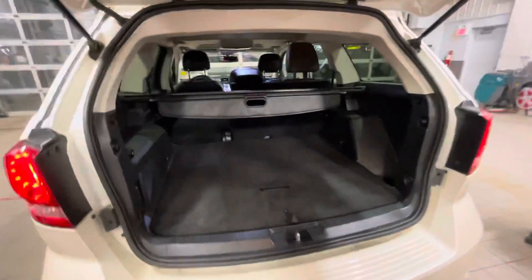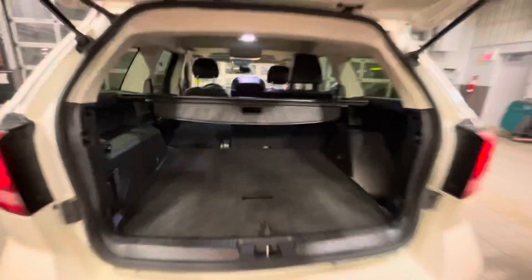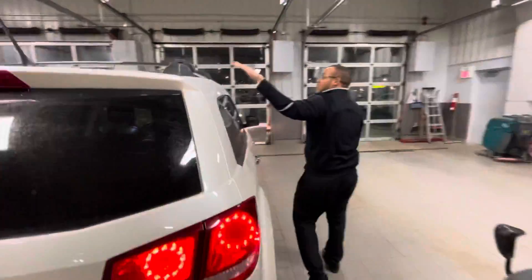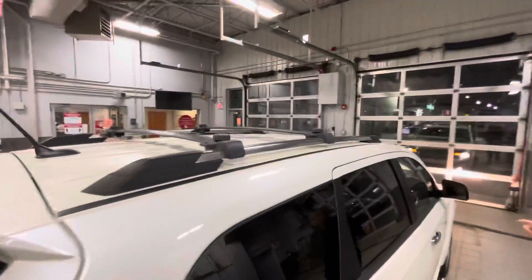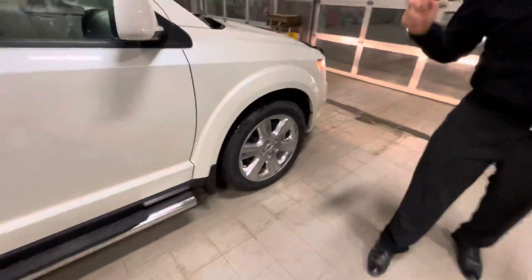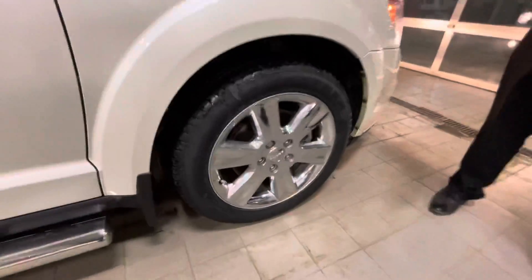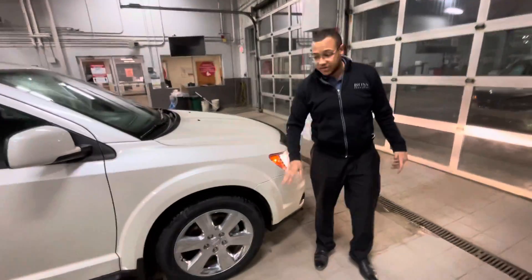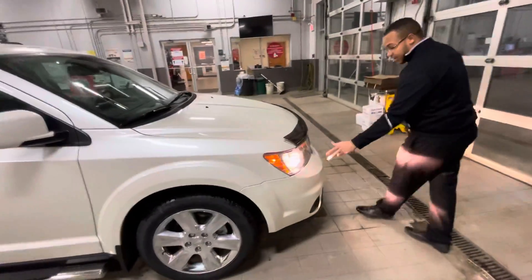You've got your subwoofer that comes with the Alpine sound system — take a look there. Coming around to this side, you're going to have the crossbars so you can put a rooftop carrier up there. And check out these beautiful factory rims — these are a factory option from Dodge with the RT package. You don't see many like this.